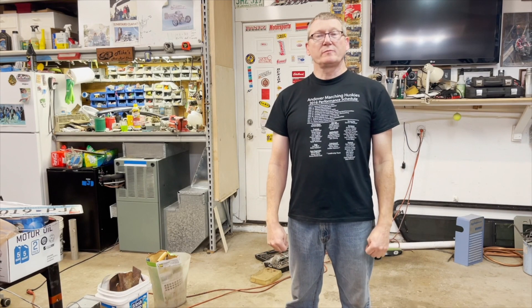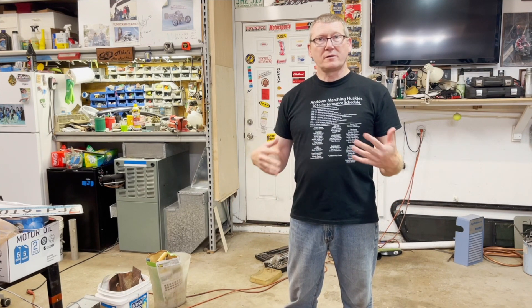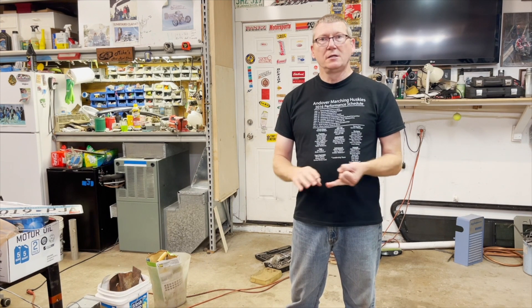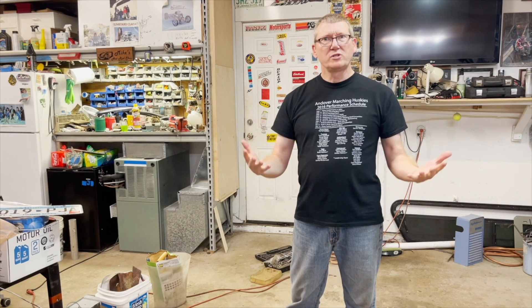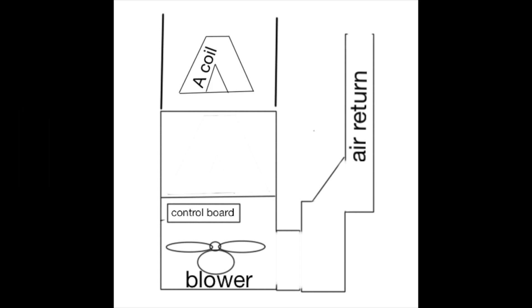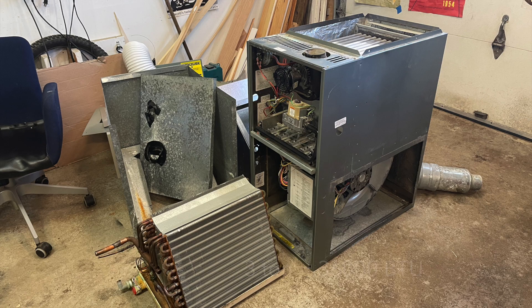Typically when an HVAC system is replaced, the company takes away and recycles the parts of your old system. But oftentimes not all the components are bad — in my system, the blower motor and the A coil were fine, and the compressor outside was fine too. You can just keep using that; it's a great idea to stick it in your garage and get many more years of use out of it. I decided I could take the heating element out, put the A coil right above the blower, and have a really awesome three-ton cooling system for my garage at a very inexpensive price.